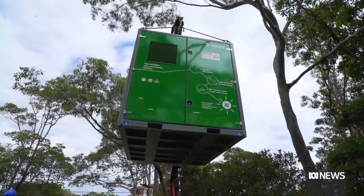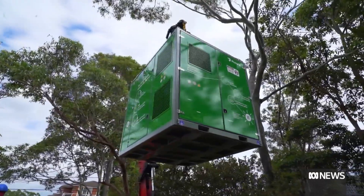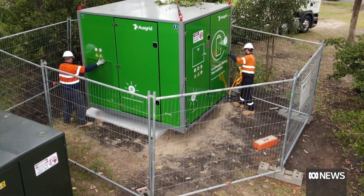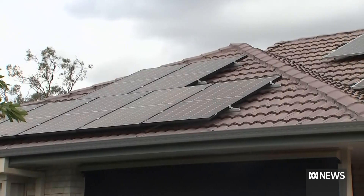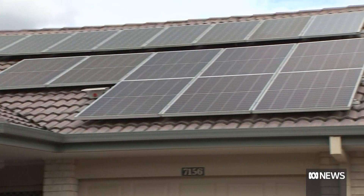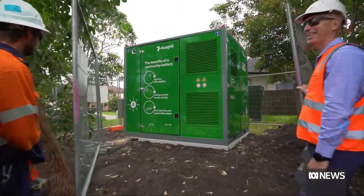From the 30th of January, groups can apply for grants to install the first 58. As well as helping to decarbonise the energy market, community batteries help to ease pressure on the grid caused by the high uptake of rooftop solar. New South Wales distributor Ausgrid is trialling three community batteries in neighbourhoods with a high concentration of panels, designed to solve local issues such as network constraints and over voltage associated with too much solar, preserving cheap energy for when it's needed.